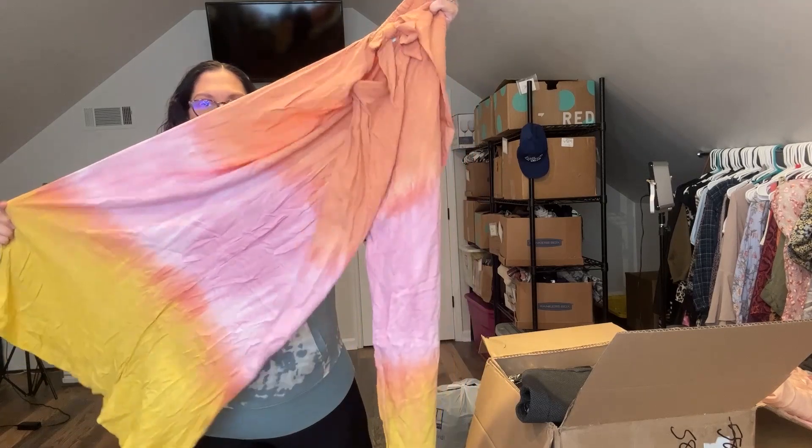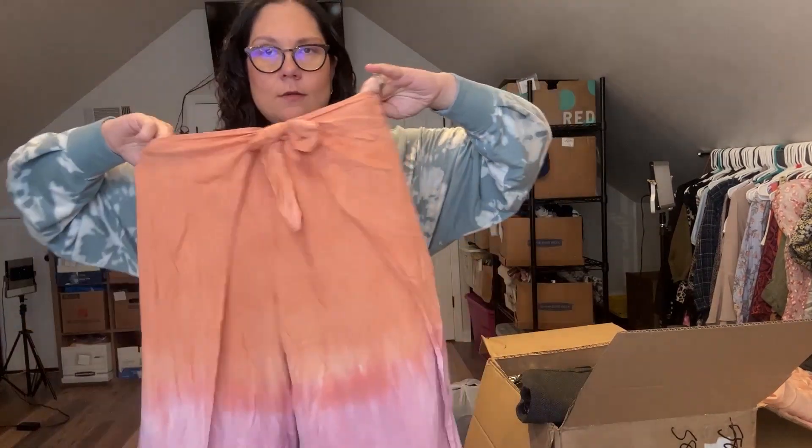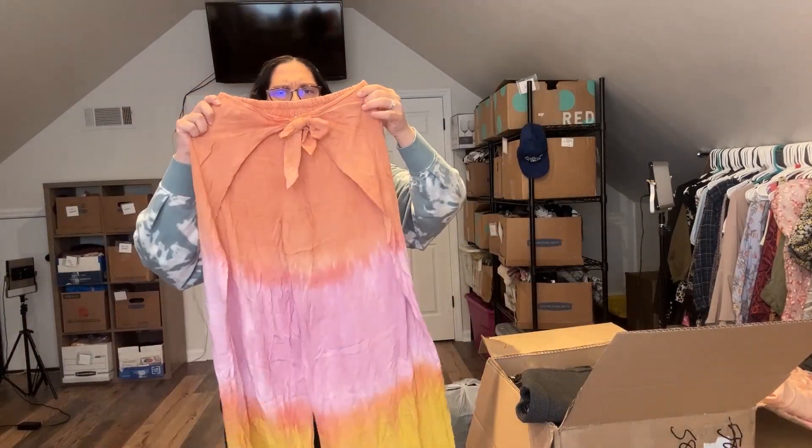These are split all the way up — very fun. These are a size medium. They have this tag. These are more like a swim cover.